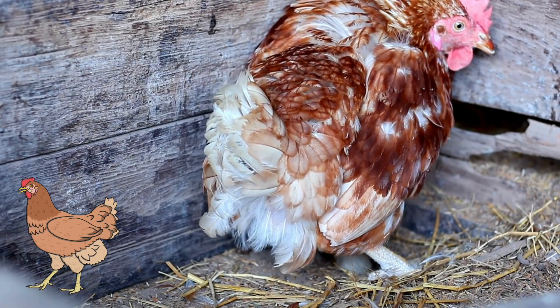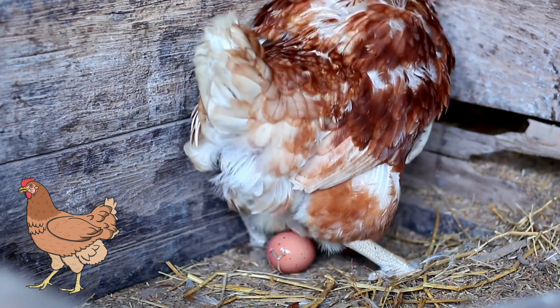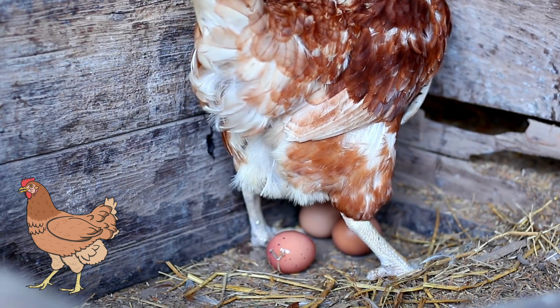When a pullet becomes an adult hen, she lays eggs of her own. And the cycle starts all over again.